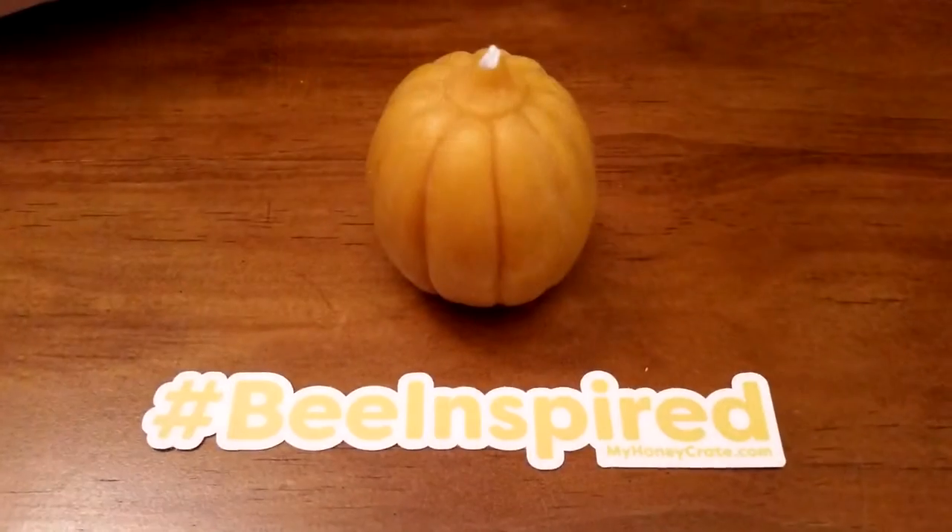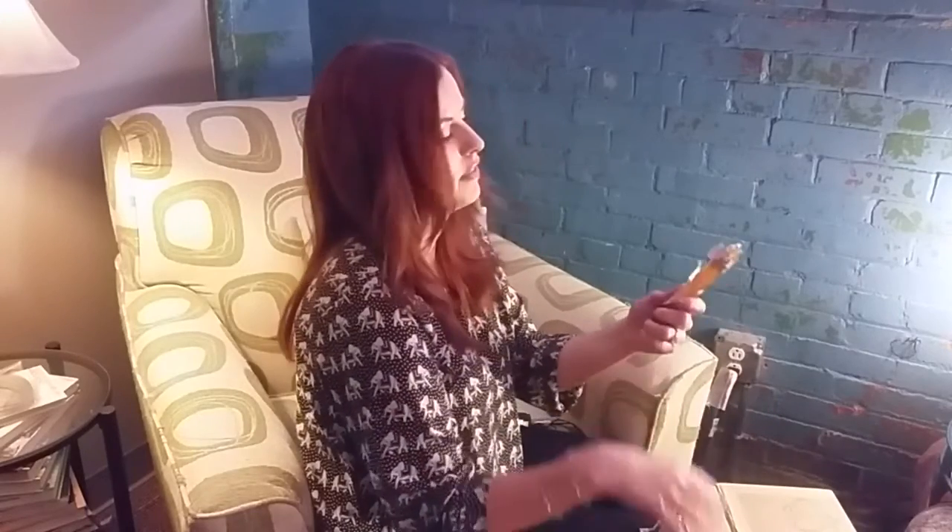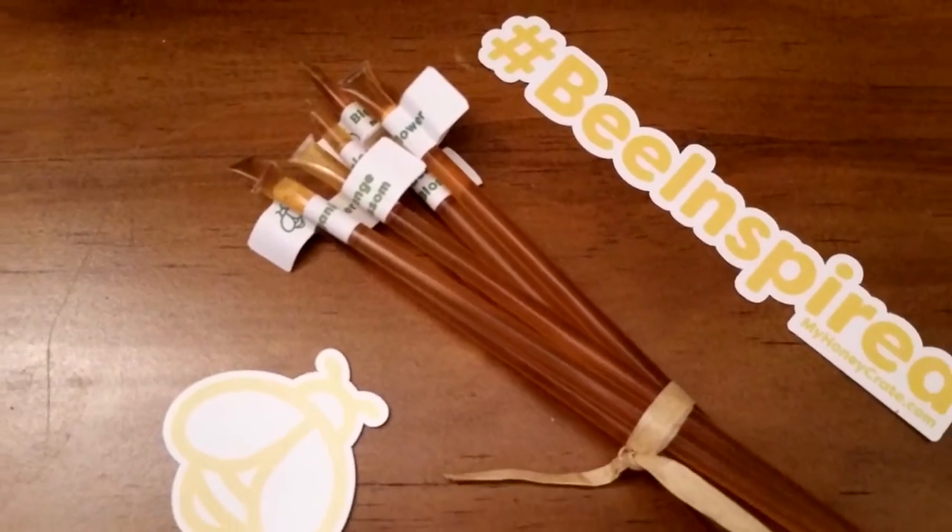Here is a beeswax candle — it sort of looks like a pumpkin, which is perfect for this time of year, and it smells good. My daughter will love these — these are honey sticks, and they're organic. There's organic clover, orange blossom, wildflower, and blackberry blossom — three or four different flavors. You can put these in tea, or if you're like my daughter, you just eat it straight.